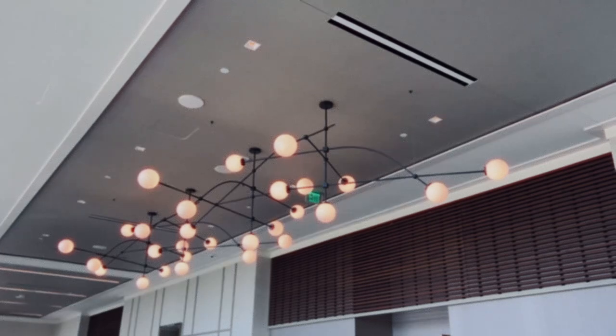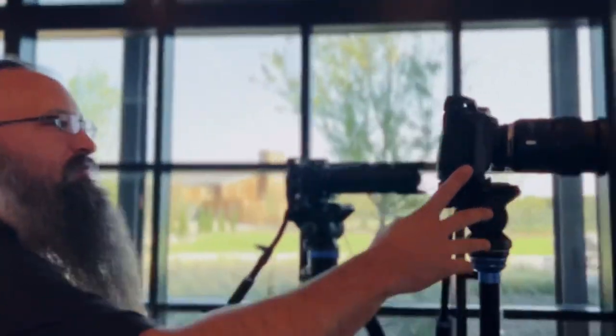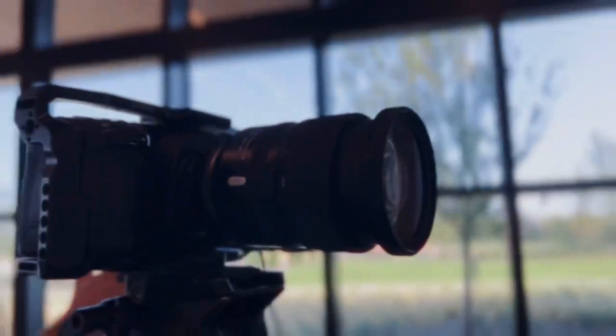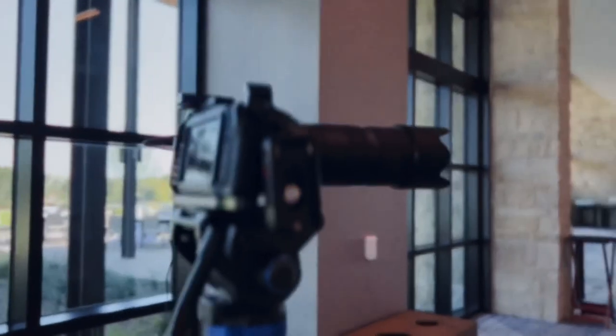No matter how nice the hotel is, the hotel lighting is always atrocious — it's always interesting to see how interview setups combat this. I'm Jonathan with Inbound Video Pros. We're doing testimonial interviews at IPA Vision, a big conference here. We've got two Black Magic Pocket 4Ks: a 24-70 on the wide shot and essentially a 72-200 tight shot. These are really quick interviews.